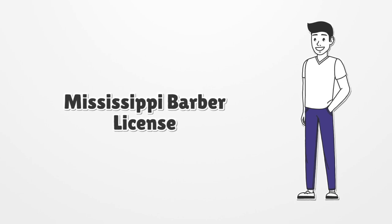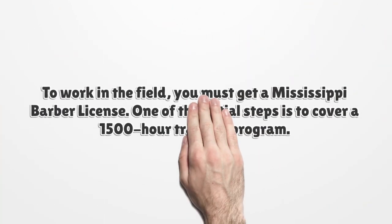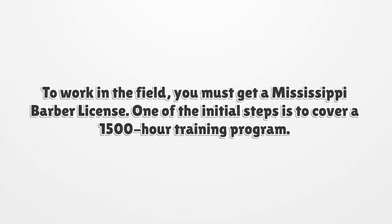Mississippi Barber License. To work in the field, you must get a Mississippi Barber License. One of the initial steps is to cover a 1,500-hour training program.